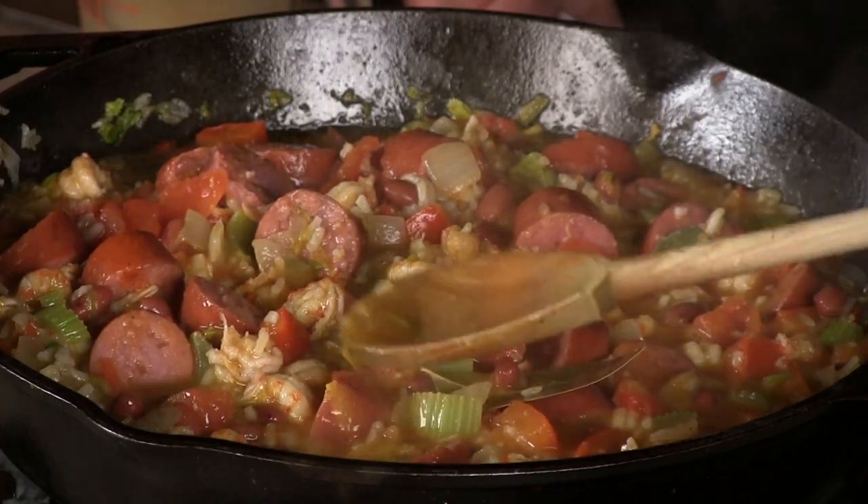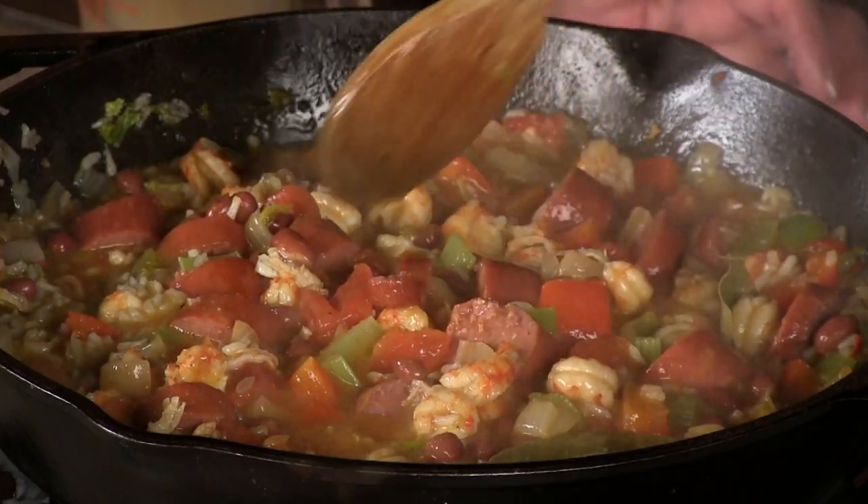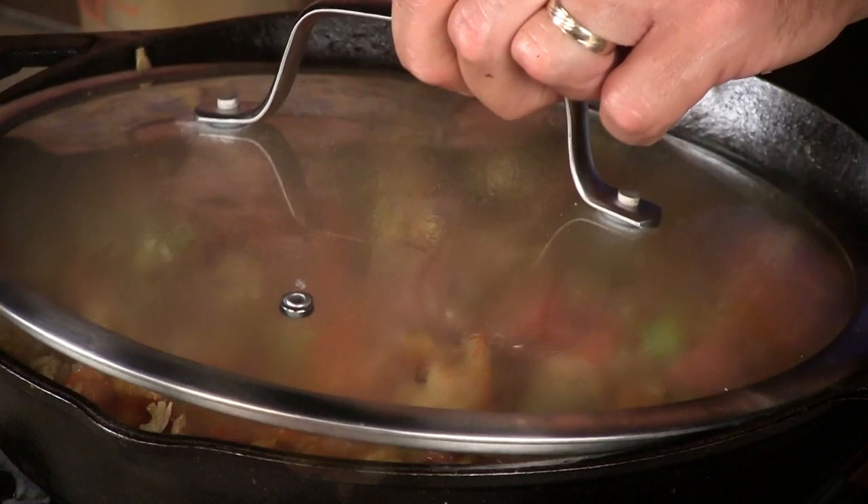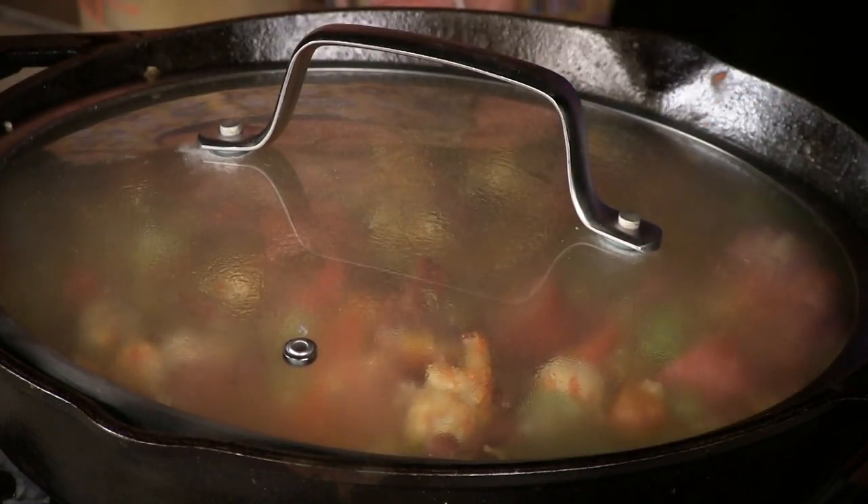Now we can taste it and see where we're at heat-wise. It's perfect — that's got a little heat in it, but man, is that tasty. We're going to turn it down and let it simmer until the rice is done — that'll go 15 to 20 minutes. As this sits and cooks, do you remember a couple of weeks ago when we had the Dadant and Sons folks in? They came in and looked at our beehives.